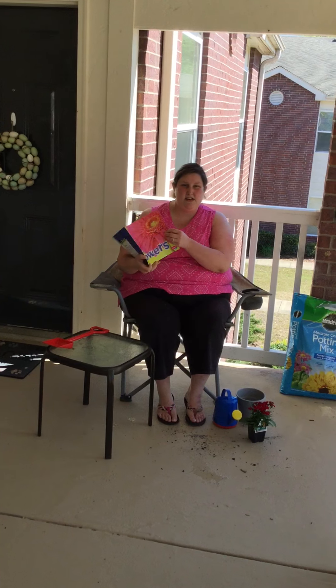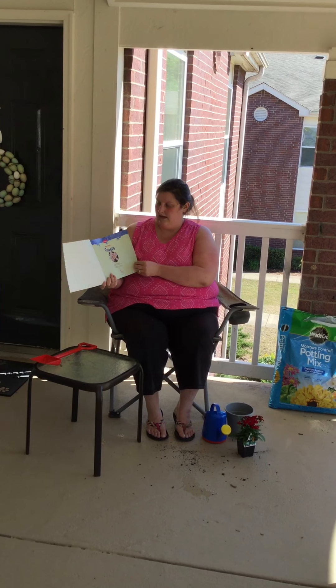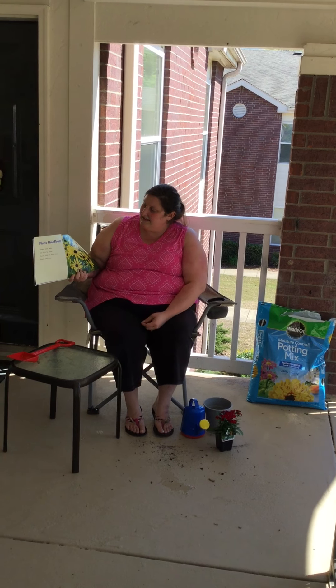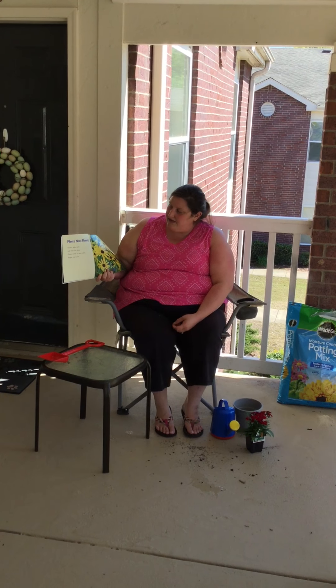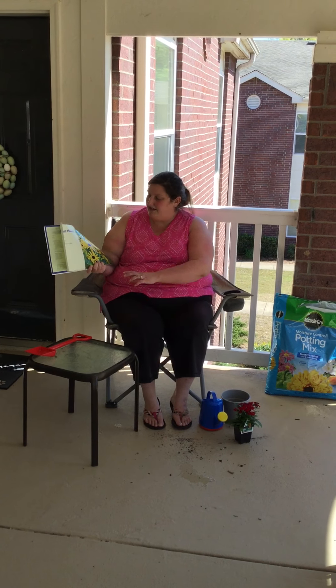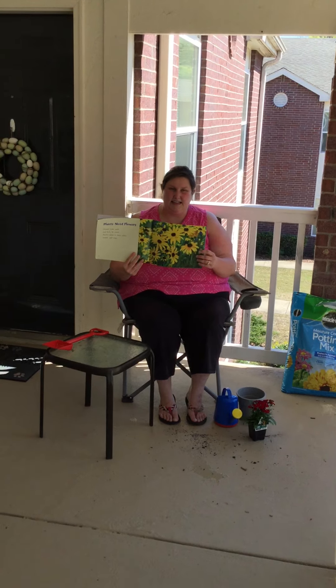Let's continue reading our simple science story. Plants need flowers. Flowers make seeds and fruits for plants. Flowers come in many colors, shapes, and sizes.